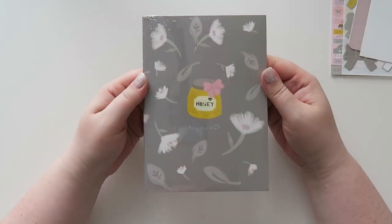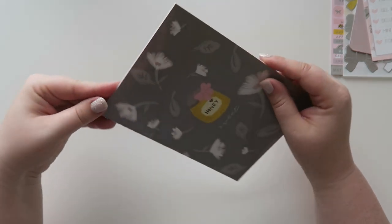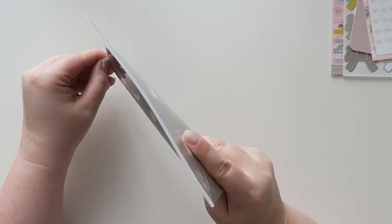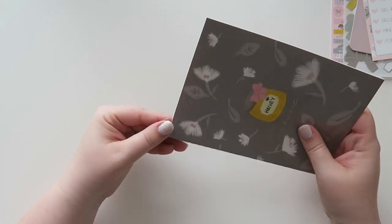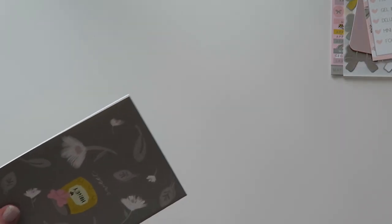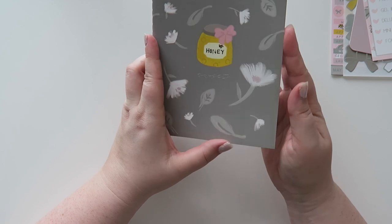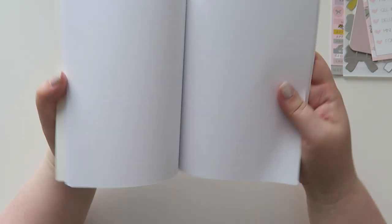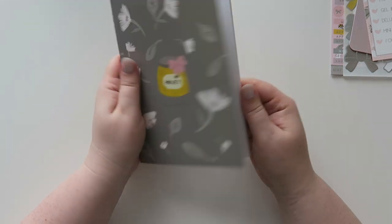What is this? It says 'honey sweet.' This must be the stitched B6 TN insert. I'm going to take my scissors and open it up and look at the insides. It's got 'sweet' in the foil, which is very cute, and it's just some plain paper inside. I don't use a TN or a B6, but I'm sure I can use this for something else or gift it to someone. Super cute though.